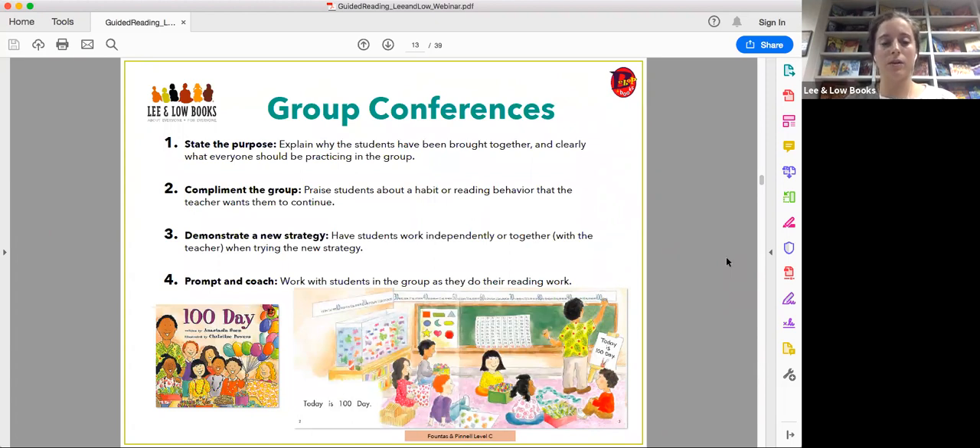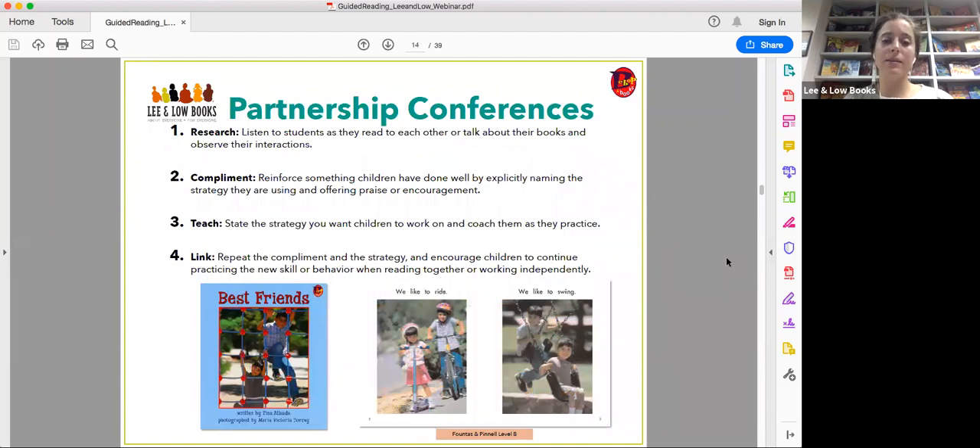To support the retelling strategy, you can give students a format: first, next, then, and last. For partnership conferences — similar to one-on-one — you listen to both students reading and observe their interactions. You compliment what they do well by explicitly naming the strategy, state the strategy you want the children to work on in their partnership, and encourage them to practice the new skill while using their strengths.